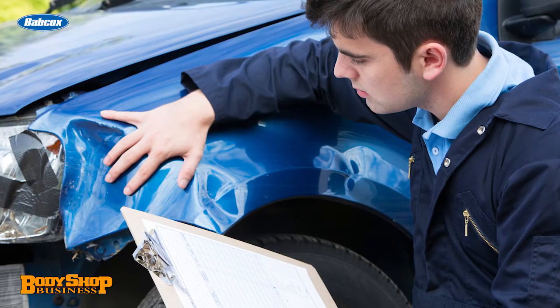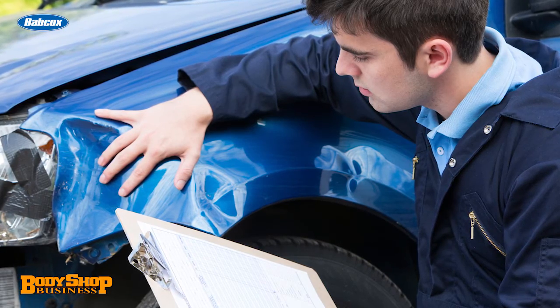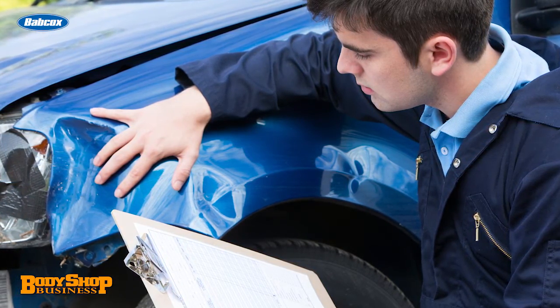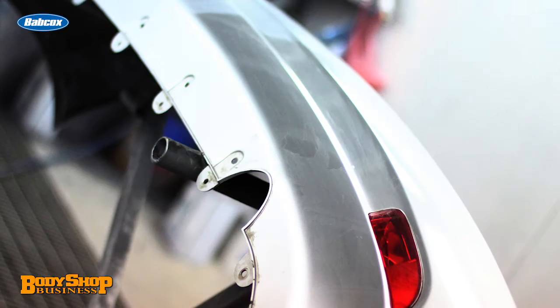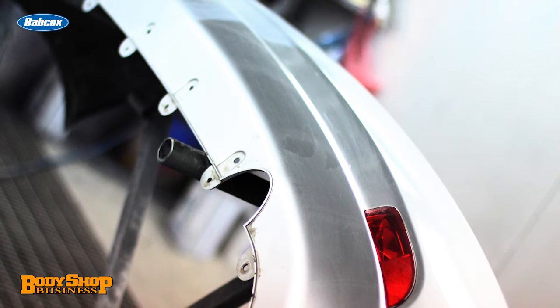When a part does not fit correctly, the technician must either take more time to attempt to make the part fit properly — possibly compromising the quality of the repair and the final appearance of the vehicle — or try another part. Ordering another part can cause a delay of a day or more.